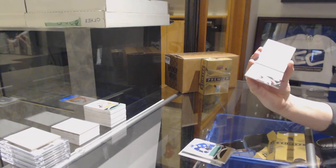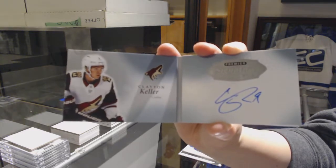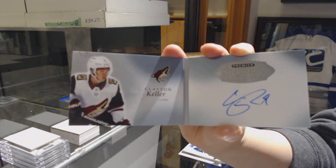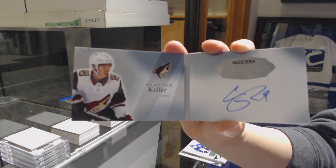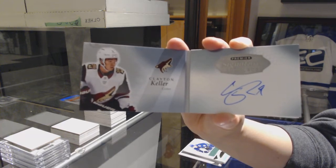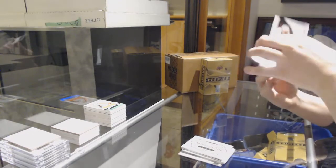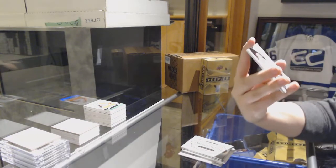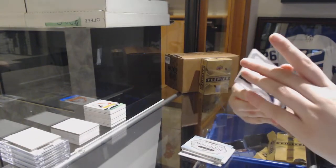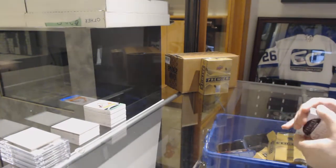We've got a signature booklet for the Arizona Coyotes, Clayton Keller - we're breaking your shutout streak in a big way, Sabros. Dual jersey of Letang and Malkin for the Pittsburgh Penguins. And Alec Nedeljovic for the Hurricanes, because we went a whole box without getting a Hurricanes card.